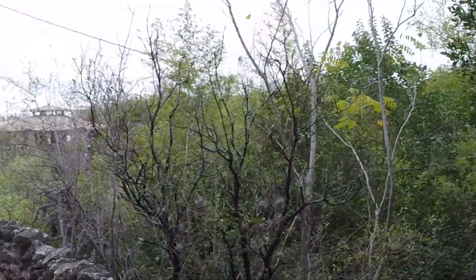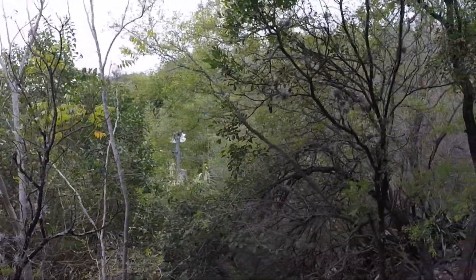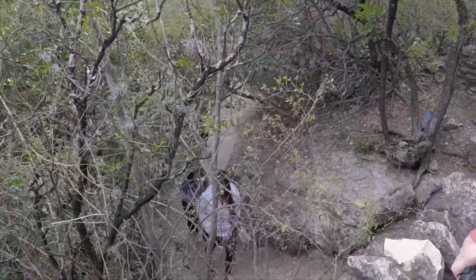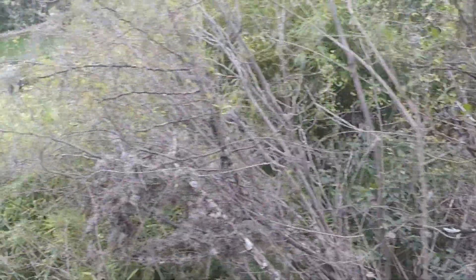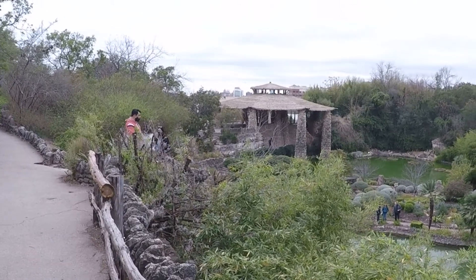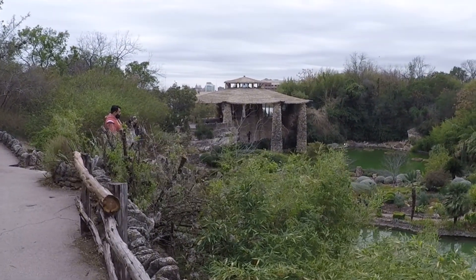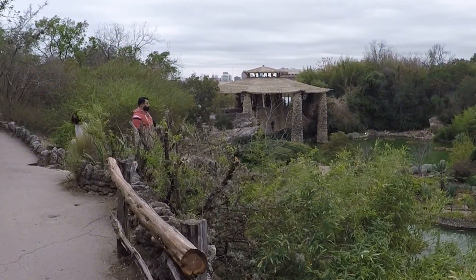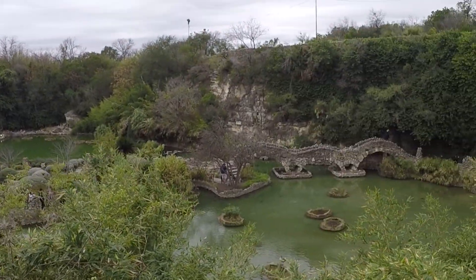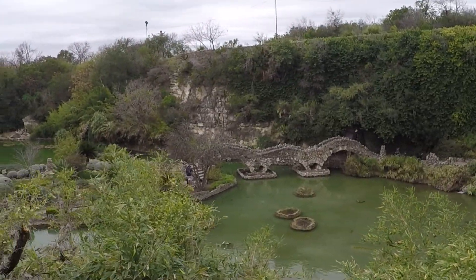It's pretty cool the way it's set up, isn't it? Yeah, that's neat. So you're looking down into a quarry hole, basically.